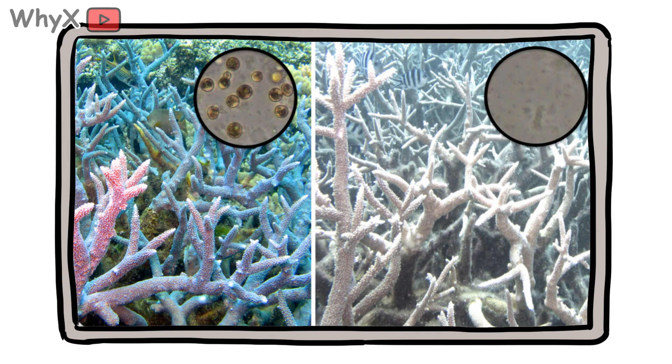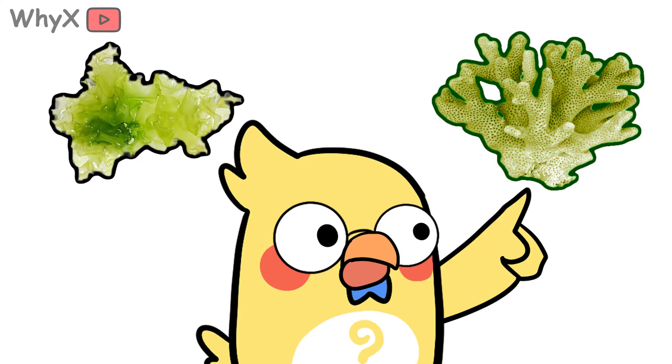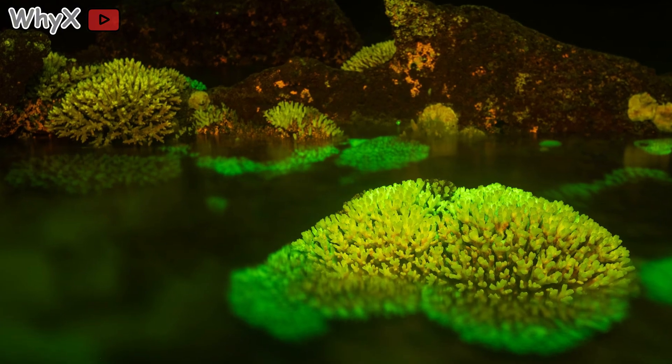It's the ultimate exchange. The coral gives the algae a home. The algae keep the coral alive. In fact, most coral can't survive without them. And the algae are what give coral its color — those neon pinks, greens, and yellows that make reefs look like living rainbows. That's not the coral itself, but the algae shining through its skin.